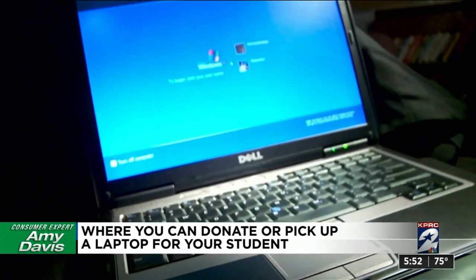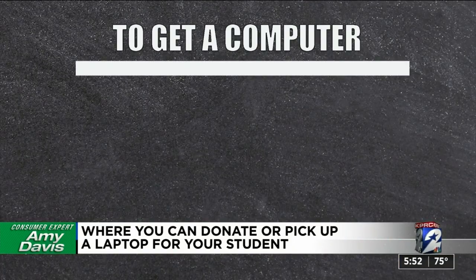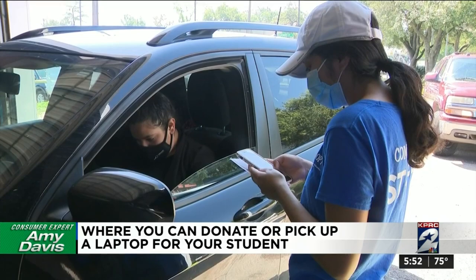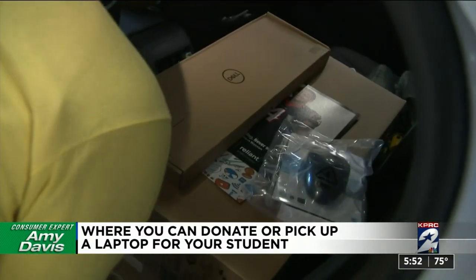They wipe the hard drives clean, refurbish the devices, and then hand them out to Houston area students. If your child is in kindergarten through 12th grade in a school in Harris County and needs a computer, you can register for one at Compudopt.org. Every week they hold a lottery and distribute computers to those drawn as the technology becomes available.